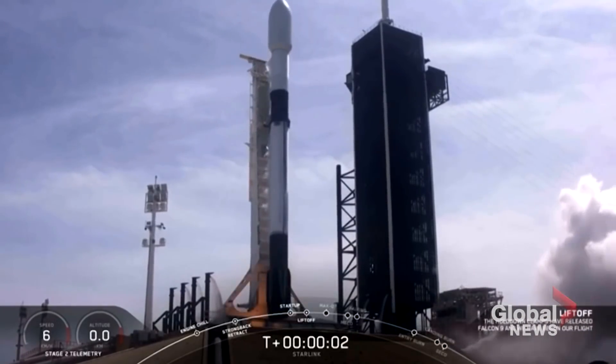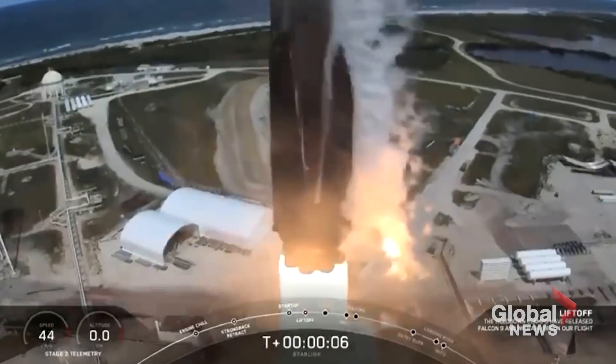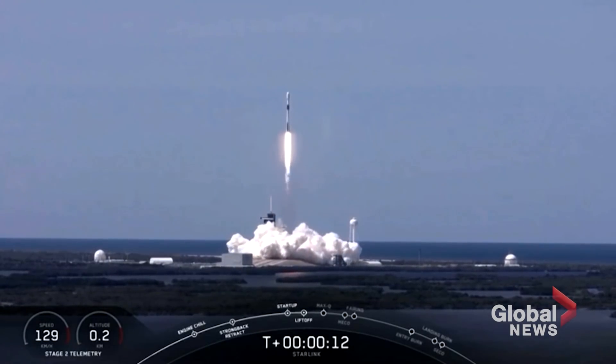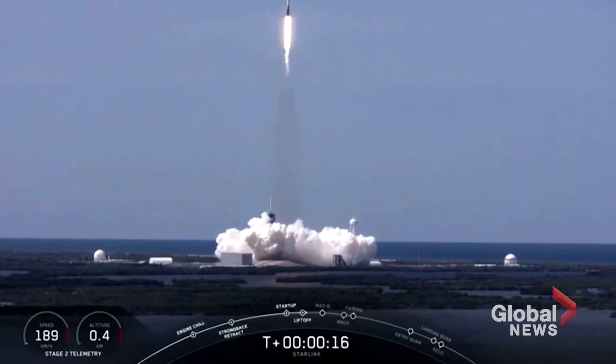Ignition, liftoff. Falcon 9 is pitching downrange. Stage 1 propulsion is nominal.